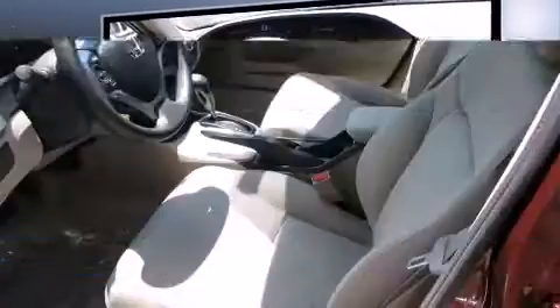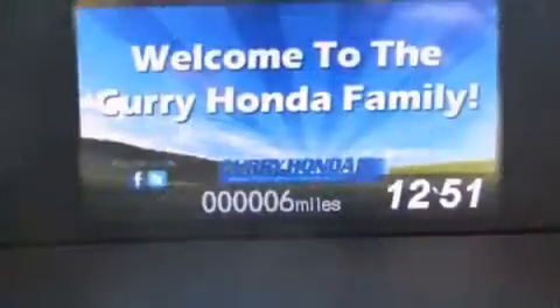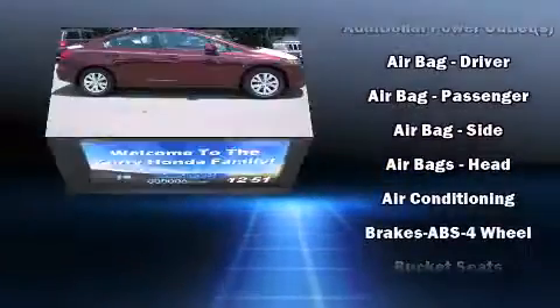All of the premium features expected of a Honda are offered, including delay-off headlights, a tachometer, a trip computer, and one-touch window functionality.